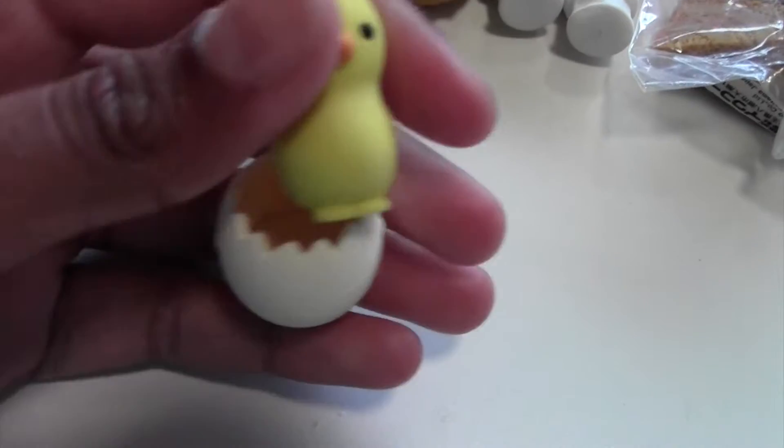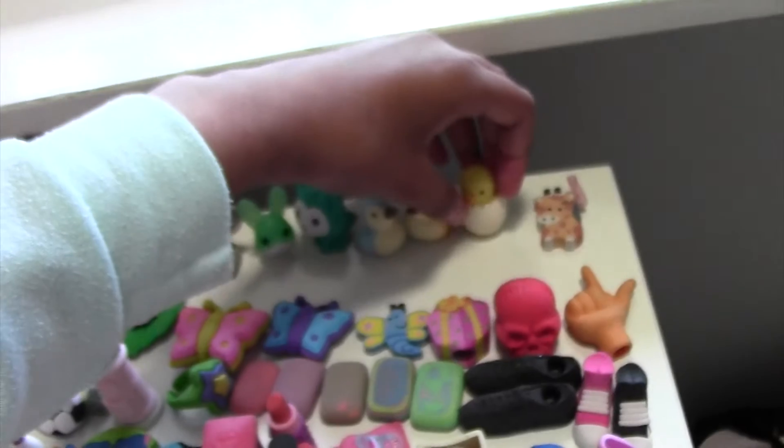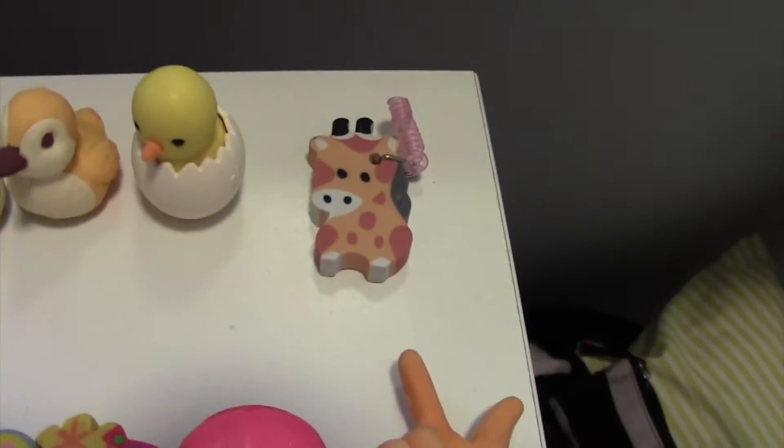You can actually take it out of the egg and it has little eggs — it's so cute. Let me just put that back. And here's a little giraffe.